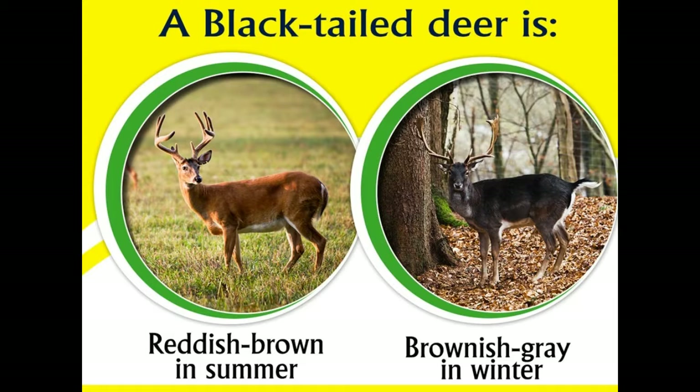The black-tailed deer is thus named due to its characteristic black tail. The name can be spelled in two ways: black-tailed deer or blacktail deer. The black-tailed deer is a subspecies of mule deer, Odocoileus hemionus.